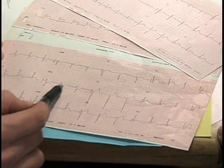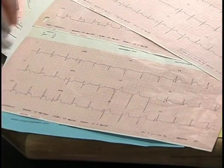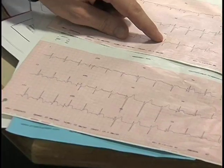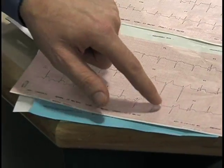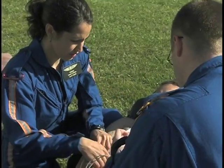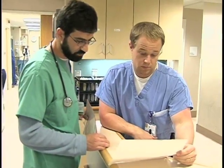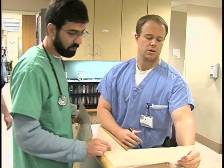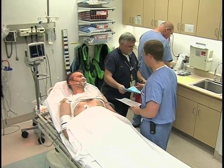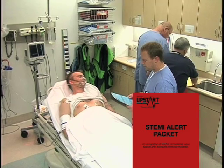Let's briefly overview STEMI detection and management in the emergency department. Screening ECGs are being obtained from various sources, including triage staff, nursing staff, and possibly pre-hospital personnel. These screening ECGs are then presented to the ER physician for quick evaluation. If a probable STEMI is detected, a STEMI alert is enacted and a STEMI alert packet is promptly opened.